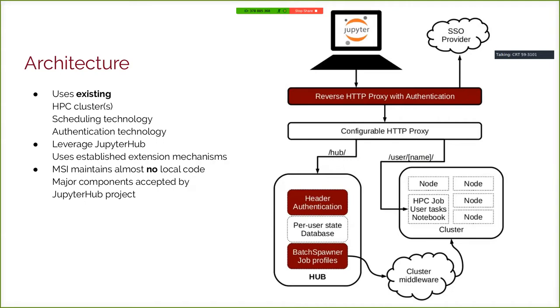We also wanted to leverage JupyterHub, which allows us to use its established extension mechanisms. The result is a very elegant system where MSI maintains almost no local code and can give users access to Jupyter Notebooks in a very scalable way. The maroon components are what we had to add; white boxes are out-of-the-box Jupyter components. JupyterHub comes with a configurable HTTP proxy that routes incoming web requests. The hub lives on its own server, with authentication and cluster-talking components added, and connections are routed through to compute resources on our supercomputer.